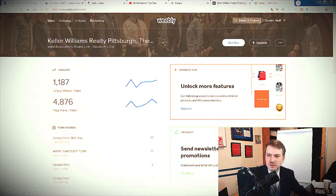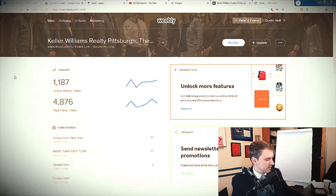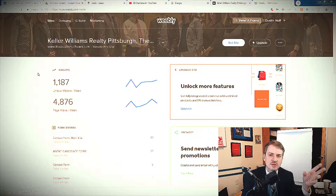So I'm going to do a screen share so you can see what's going on. This is my Weebly site — I created a site using Weebly, but you can use Wix or Squarespace or whatever you want; they all do a very similar thing. Looking at the insights, we had 1,187 unique visitors last week. Would you like 1,100 people coming through your door every week? Your website is your online storefront. That's almost 5,000 page views.